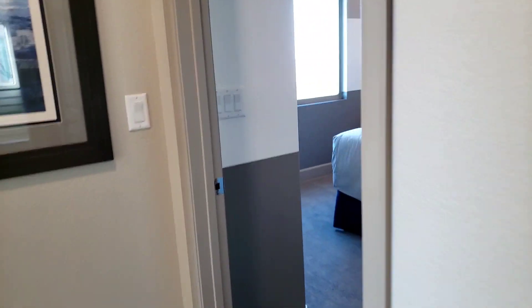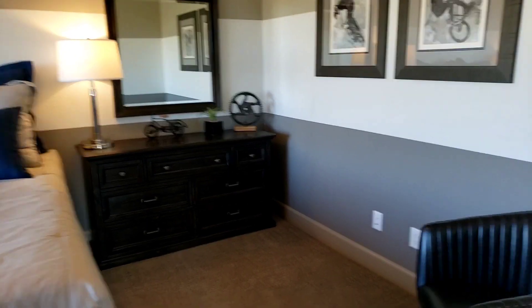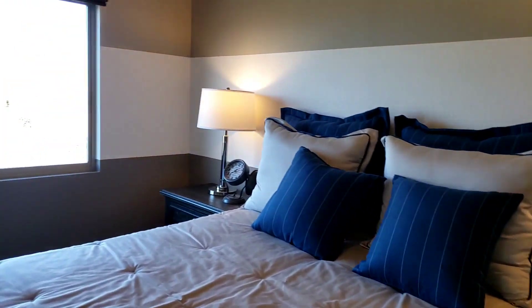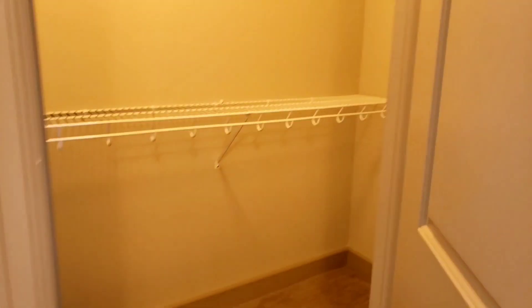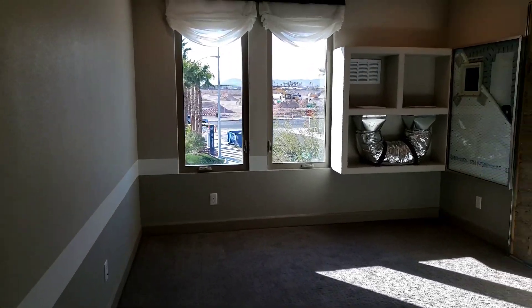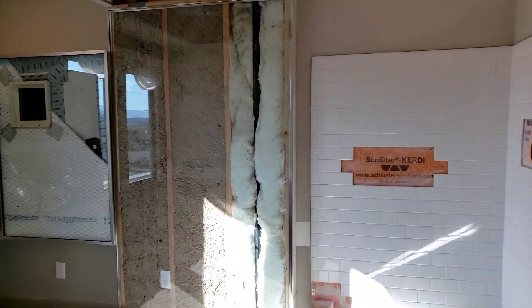Closet there. This is the first bedroom up here. There's a closet right there — it's perfect, that's a good size closet. And on this side, this is the second bedroom. They're still working on this home here, as you can see.